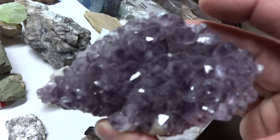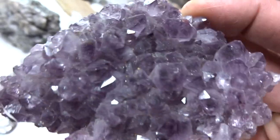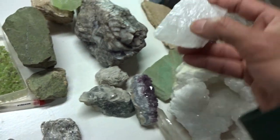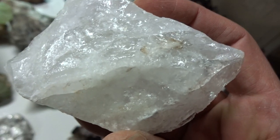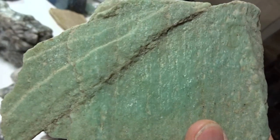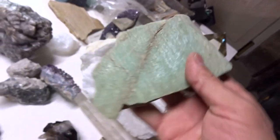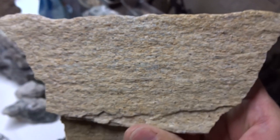Here we have amethyst, a beautiful purple form of quartz. Here is milky quartz. This is green aventurine, a green form of quartz. This is red aventurine, a red form of quartz.